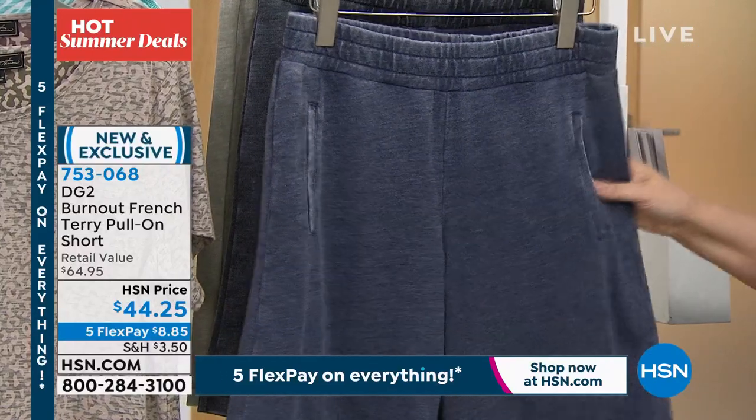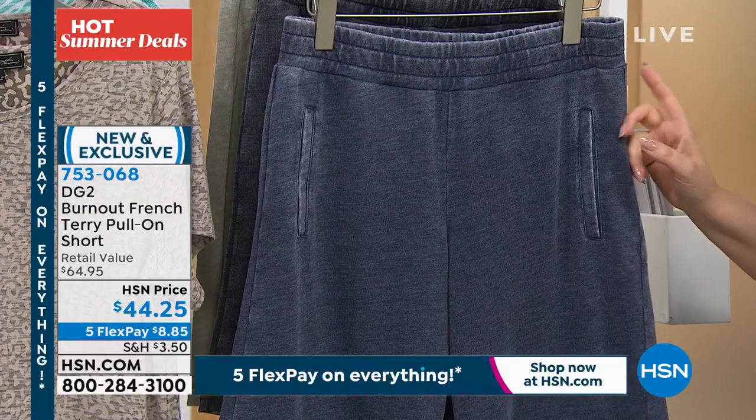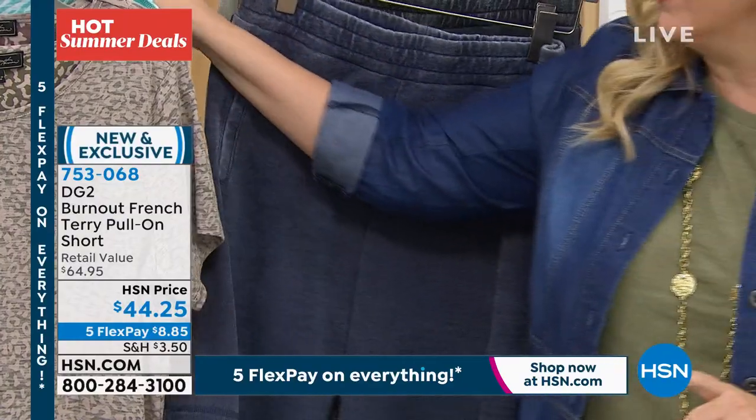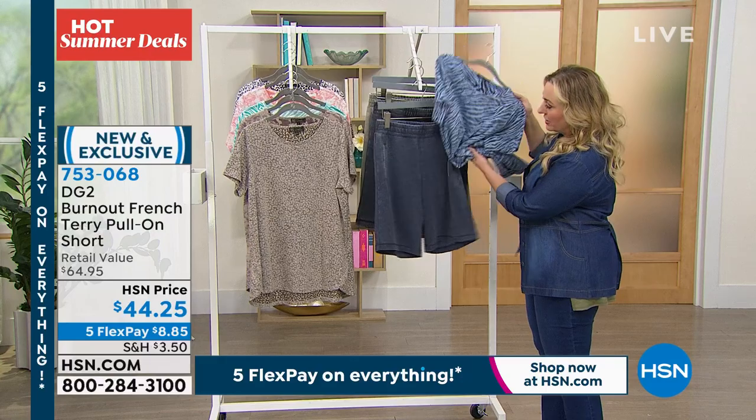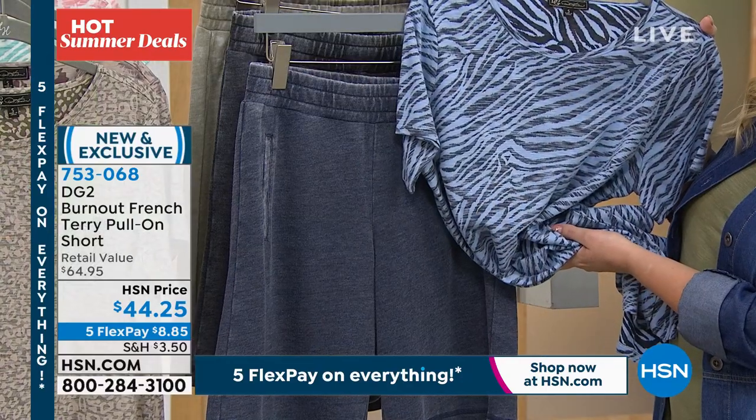So the navy, which I've got here, is actually very, very popular — the most popular. And by the way, you see the top that Kenya is wearing is coming up next, and it has that perfect softness that goes back with the French terry. So I love that.